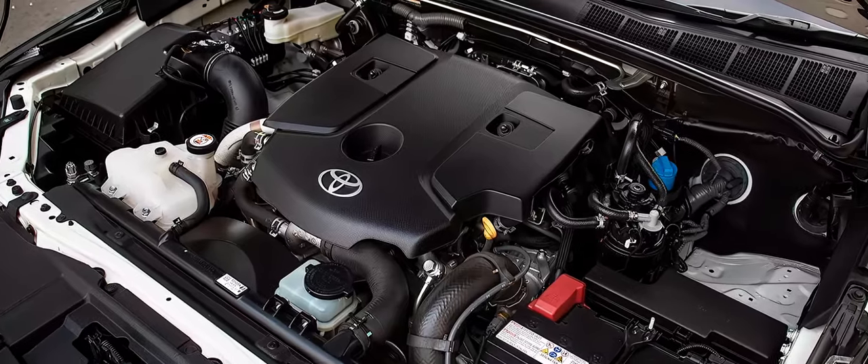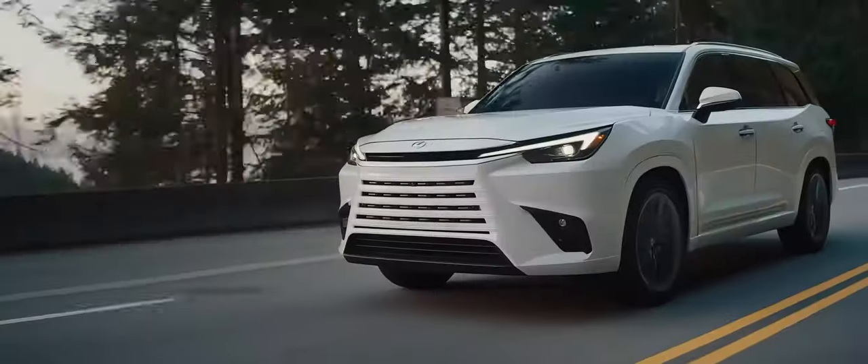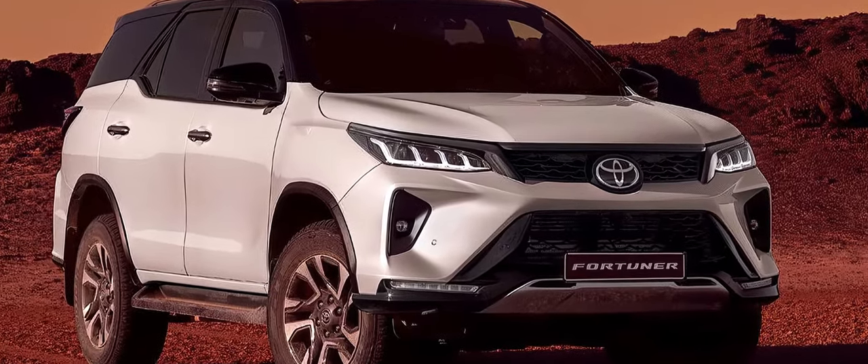The hybrid system will combine the 2.8-liter diesel engine with an electric motor and a battery pack. The hybrid system will provide more power, torque, and efficiency than the conventional engines.